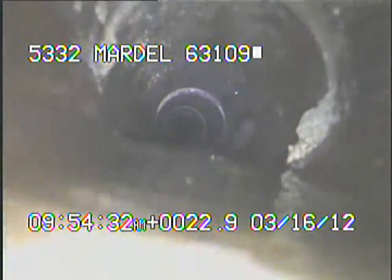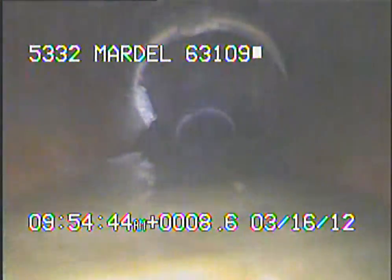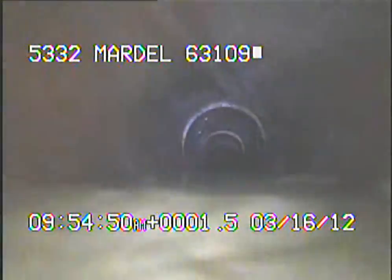Water that's coming in right here is coming from a downspout. It is raining at this time. We're now through the trap and I'm heading out towards the main.